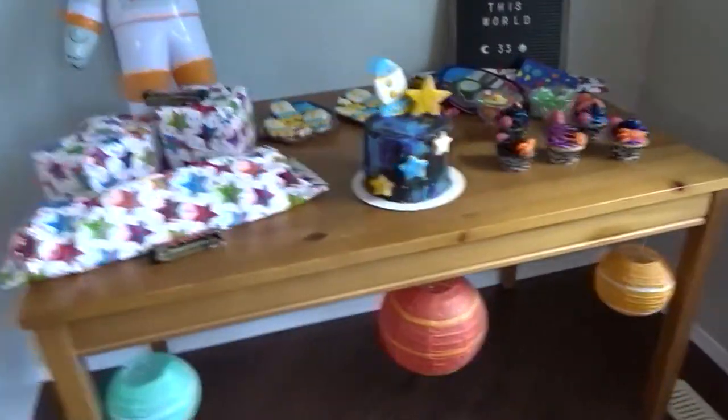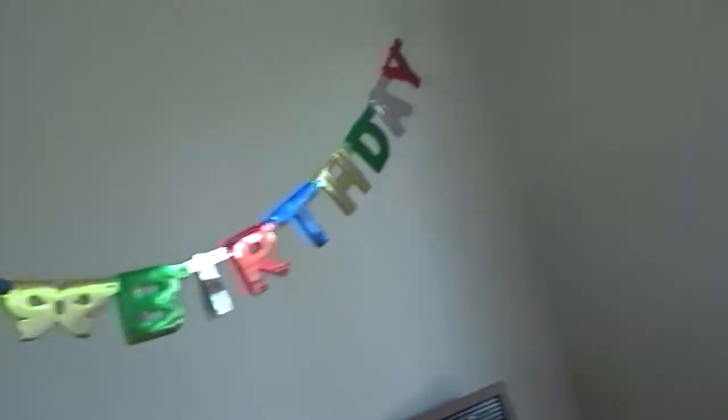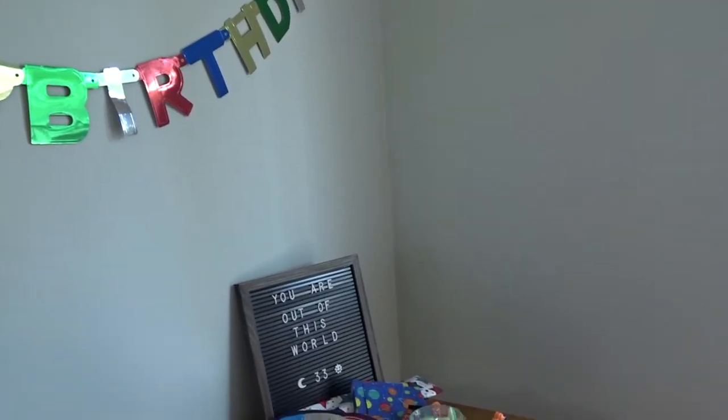He really didn't know it was going to be space. I couldn't find a space happy birthday sign, so this is just the same one I've been using every year. The presents are all very small.